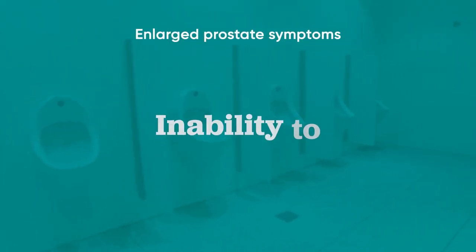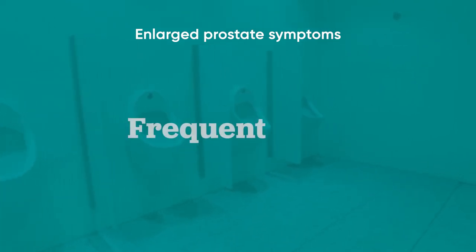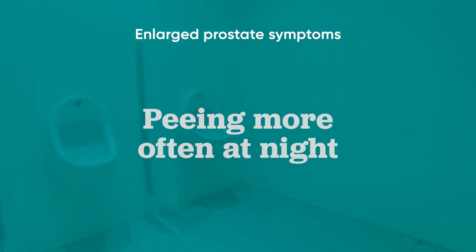How do you know if you have an enlarged prostate? Your symptoms will be things like weak urinary flow, inability to empty your bladder, straining to urinate, and then going back five minutes later to empty your bladder again, and getting up several times at night to use the restroom.